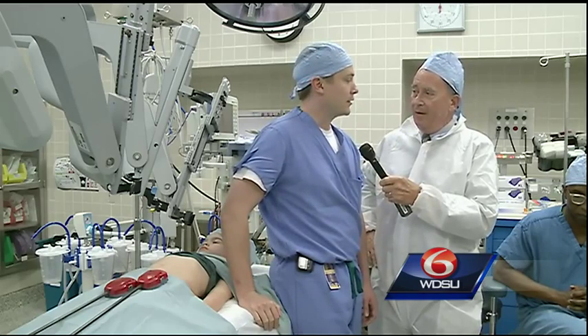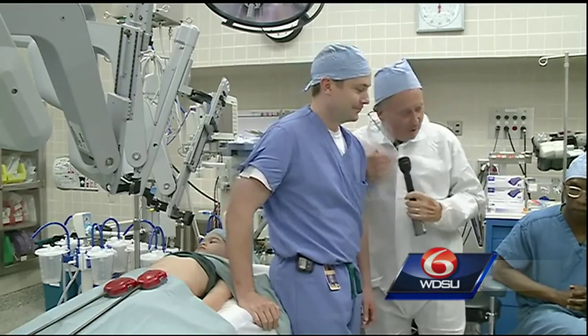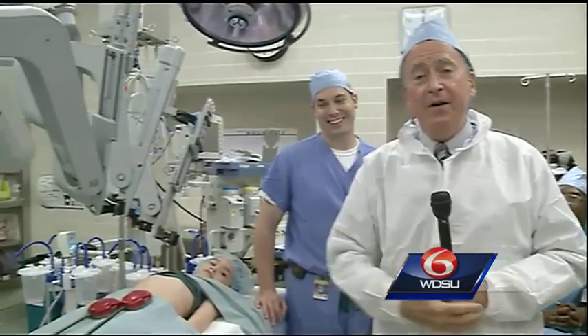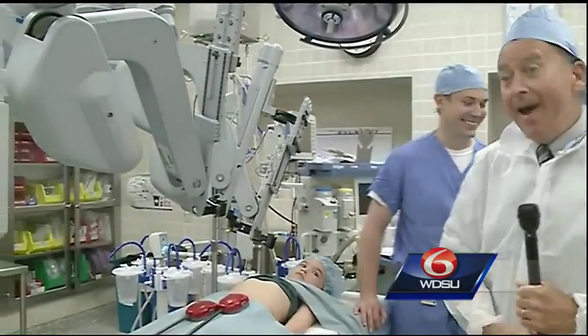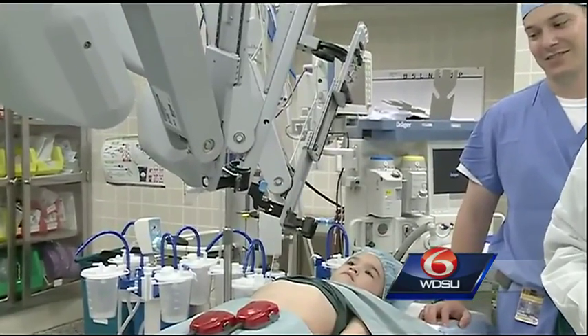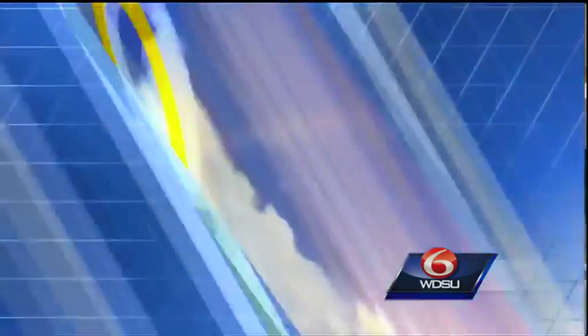Dr. Martin, Dr. Valery — we appreciate this. Incredible surgeons in an incredible place: the OR here at Children's Hospital with the DaVinci robotic surgery device. Only $2 million — so if you really feel like it, you can go ahead and write that check, and they'll buy another one. I guarantee they'd love to have one more here at Children's Hospital. Eden, by the way, thank you very much for your fine work here.